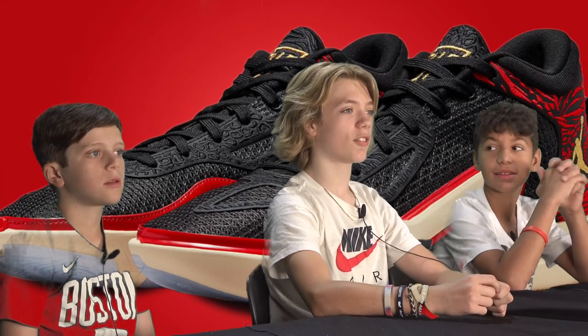Next we got the Tatum Ones. They are the latest Jordans to ever release and they don't have a midsole, and they retail at $120.